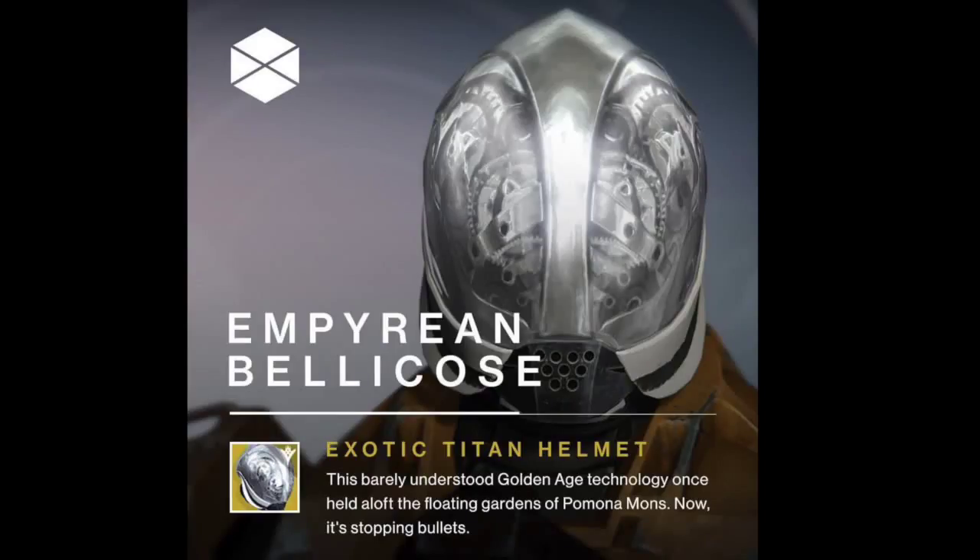Hey guys, yesterday Bungie released some new information on some of the new exotics coming in the Taken King, so I was really excited to share the images with you. Let's go over what we can look forward to.